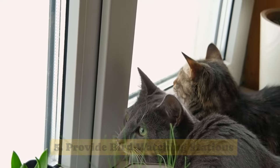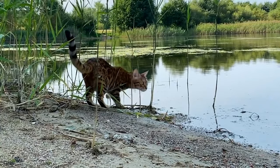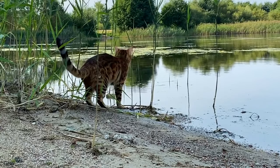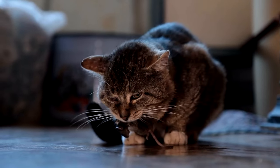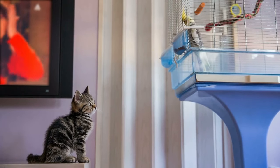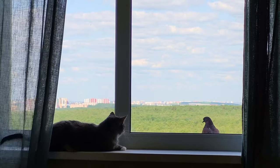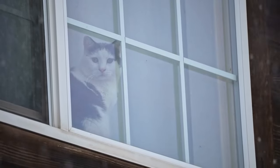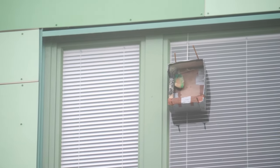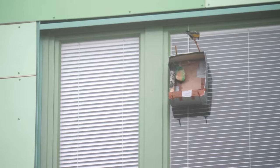Tip 5: Provide bird-watching stations. The reason domesticated cats catch many birds and small mammals is that these creatures are the natural prey of their ancestor, a small wildcat species found in parts of Africa, Asia, and Europe. Even well-fed pet cats still have this natural interest in small animals. You can satisfy it by creating a bird-watching spot indoors — simply set up a cat window perch and place a bird feeder or bath right outside the window. Your pet cat can enjoy hours of watching while the wildlife stays safe. As a bonus, placing feeders near windows also helps prevent bird collisions, reducing another significant cause of bird deaths.